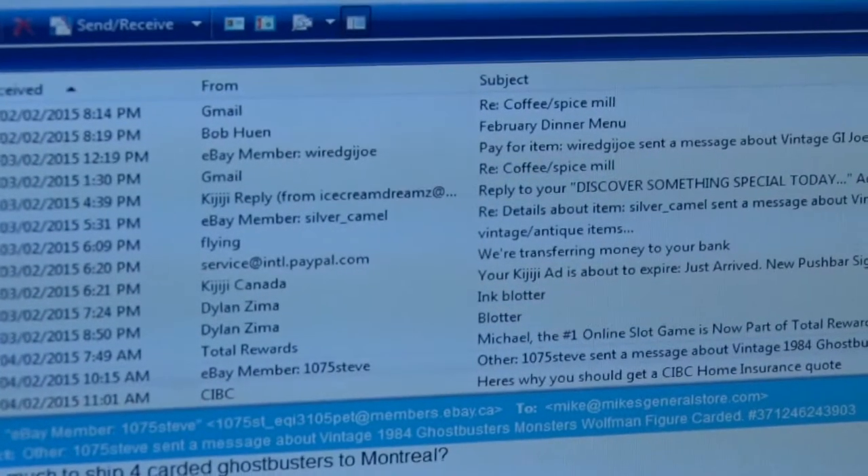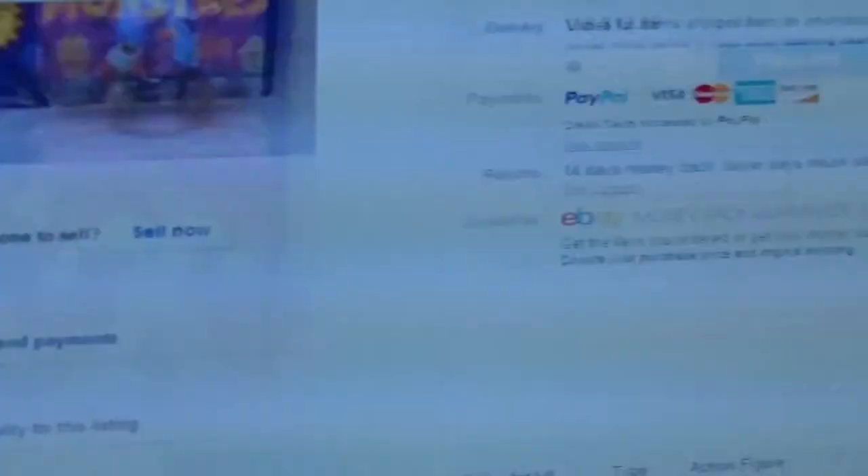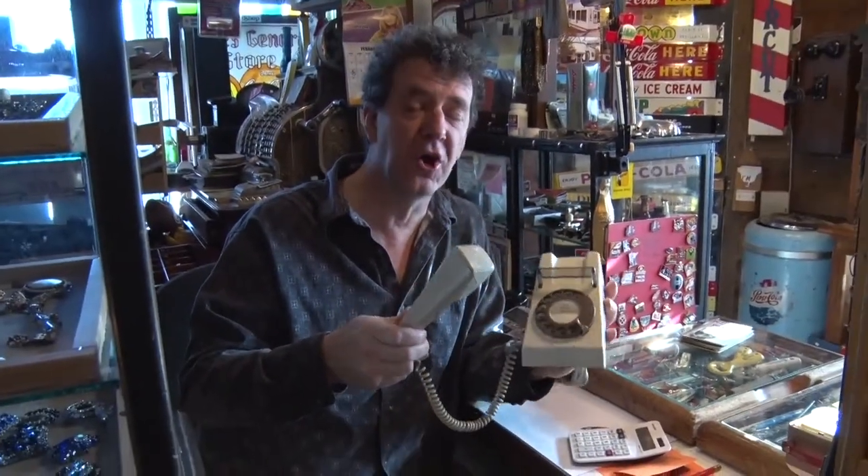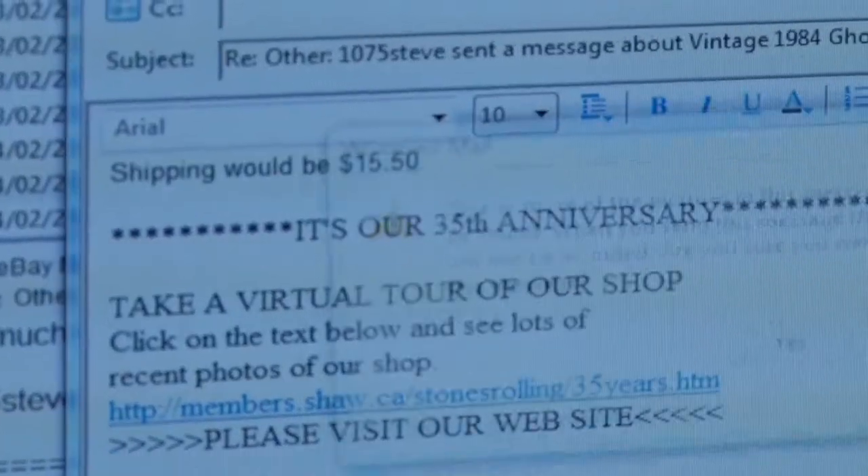Basically, we get here in the morning and go through all the emails and see what has to be done, or if there's any that have to be answered. I'm going to ship four Ghostbusters monsters to Montreal. By 10:30 you open the doors and hope somebody's there waiting to come see you — and most of the time there's somebody waiting for me. The whole day is shifting between people coming in, phoning me trying to sell me stuff, or coming in and wanting to buy stuff.